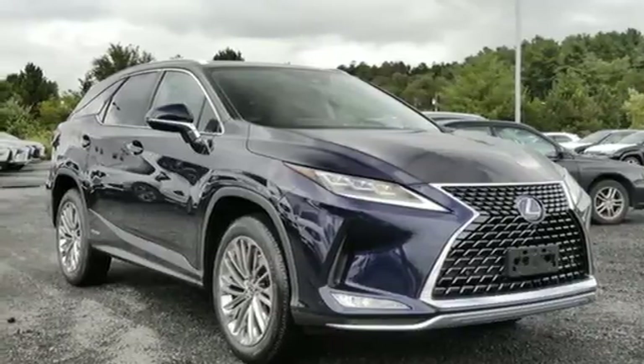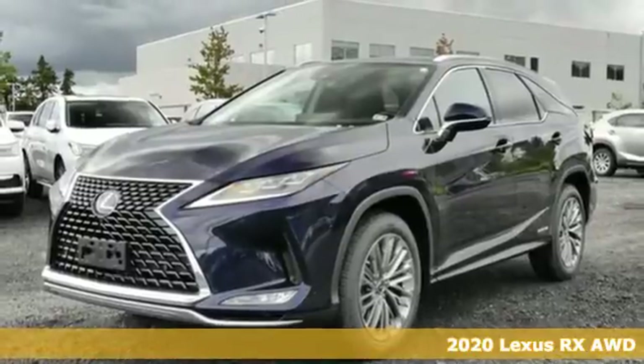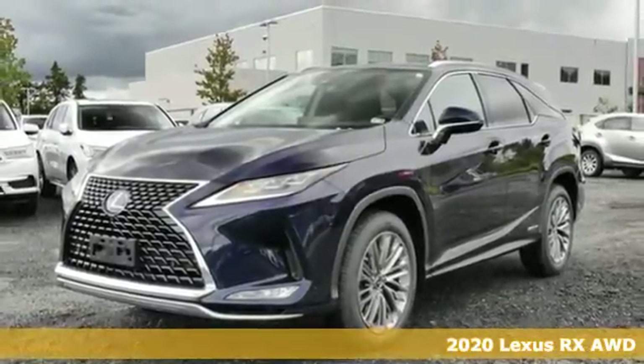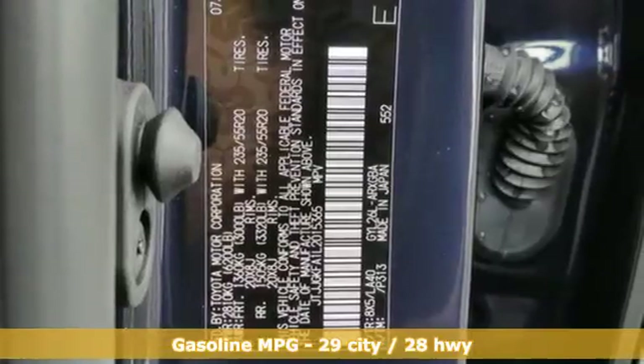Here's a new 2020 Lexus RX. This RX is a luxury without apology. Sink into the driver's seat and experience its intense elegance. It comes with all the amenities you need.